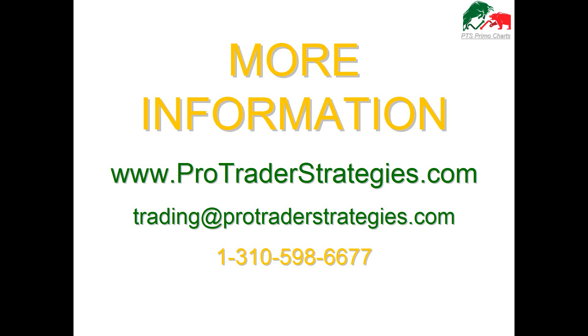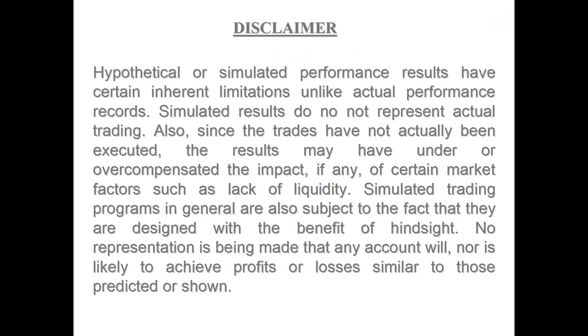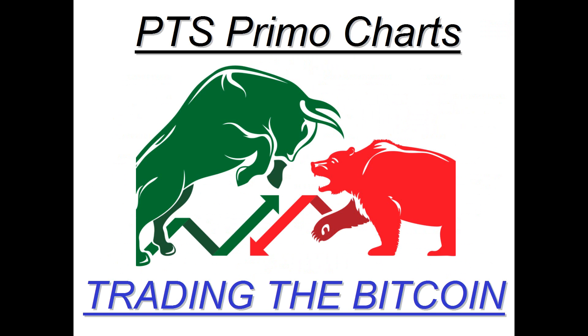Thank you so much for attending this educational presentation. As you take one last look at our disclaimer, we would love to teach you how to use our platform as applied to trading Bitcoin — you'll see it will make things a lot simpler and for the first time you'll feel in control of your trading. Thank you so much for joining us. We'll see you next time.